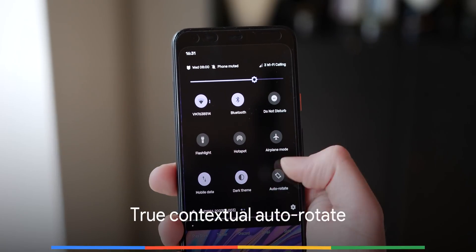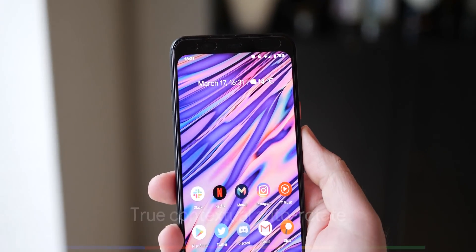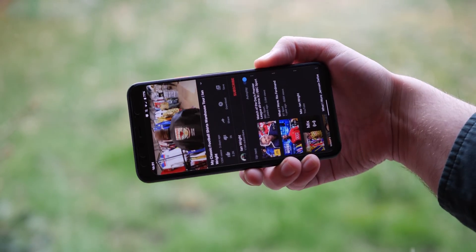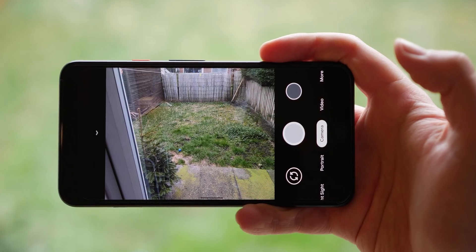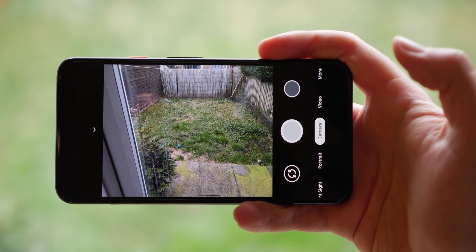Auto rotate is pretty terrible as is, so it would be great to have proper contextual auto rotate that adapts when your device is tilted — things like entering full-screen landscape on YouTube when you turn your device rather than relying on you to tap the screen, or knowing you're in landscape in the camera and altering the UI accordingly. It would be even easier using the face unlock tech packed into the Pixel 4.